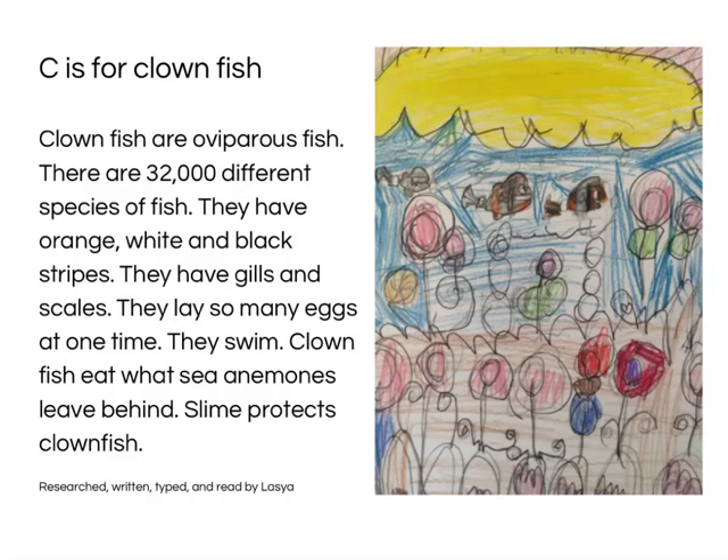C is for Clownfish. Clownfish are oviparous fish. There are 32,000 different species of fish. They have orange, white, and black stripes. They have gills and scales. They lay so many eggs at one time. They swim. Clownfish eat what their enemies leave behind. Slime protects Clownfish. Researched, written, typed and read by Lassia.